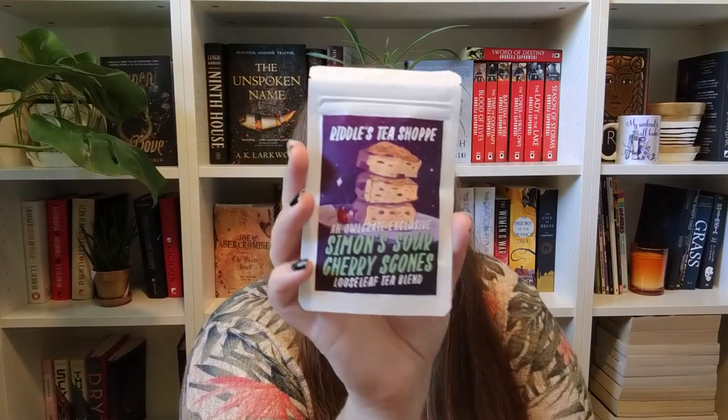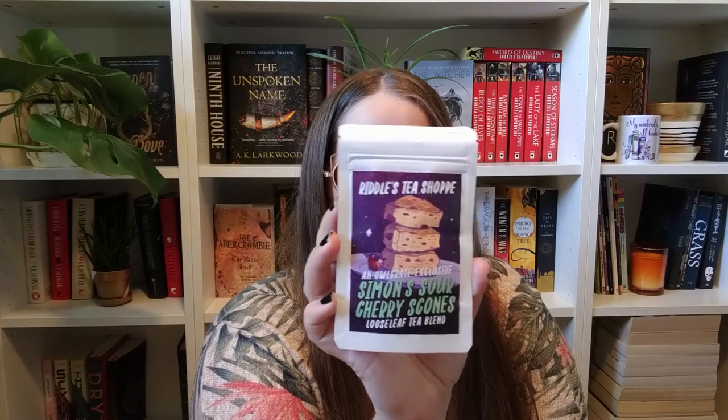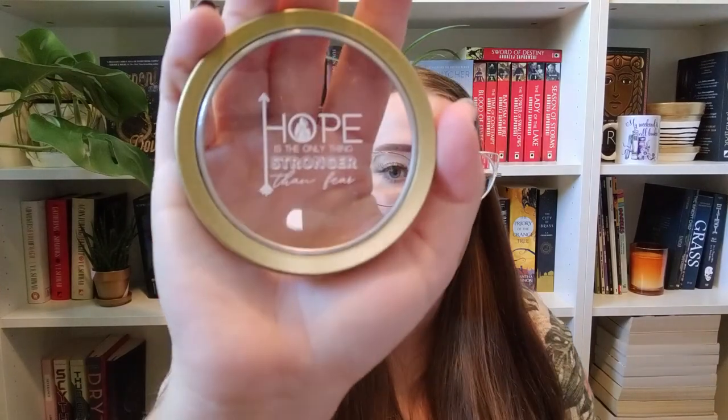It also came with this adorable Riddles Tea Shop tea. This one is an Owlcrate Exclusive Simon Sour Cherry Scones Loose Leaf Tea Blend, and it says it's decaf on the back. I also love tea. The next item is this super cute tin of favor clips — on the front it says 'Hope is the only thing stronger than fear,' so this is from The Hunger Games.